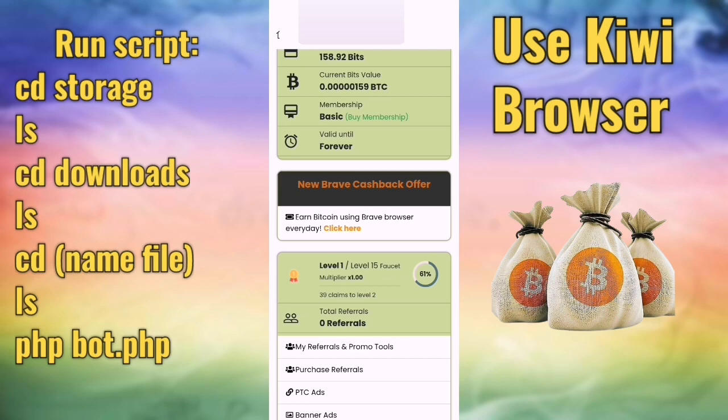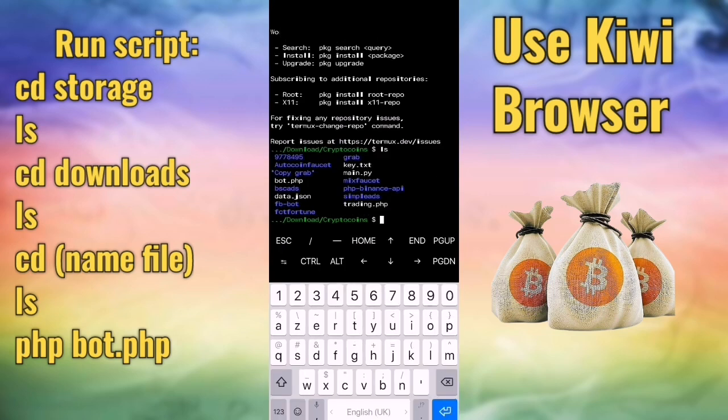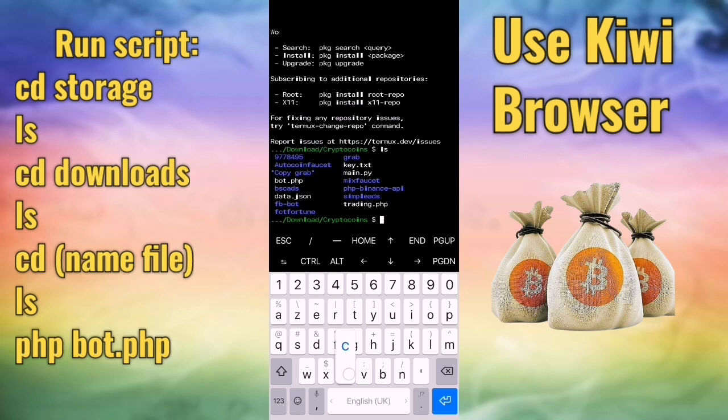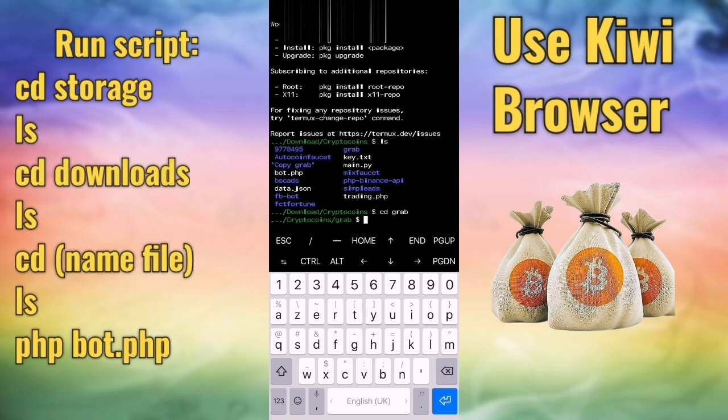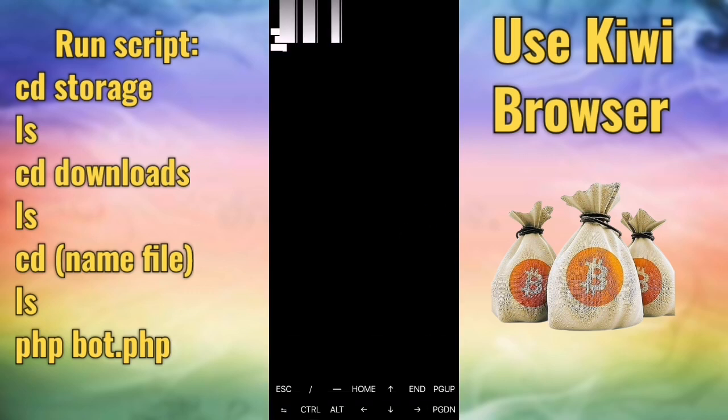Let's go now to the terminal and run our script. I already have the script open — the name of the script is 'grab.' The link will be in the description, along with the site link. Don't forget to subscribe. Press enter, then press 'ls', then type 'php bot.php' — all instructions will be in the description.